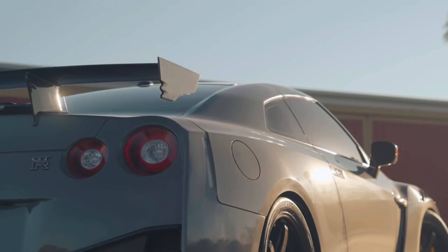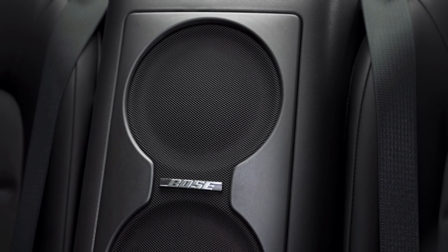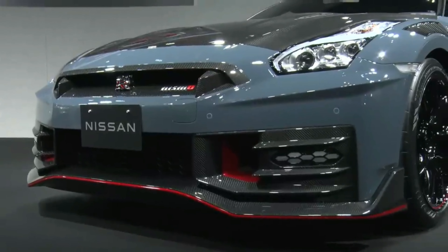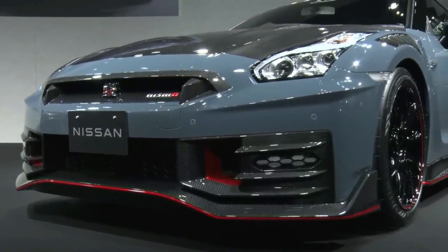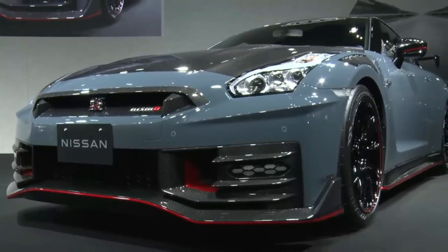The GT-R's dashboard is upholstered in Nappa leather, or wrapped in Alcantara in the Nismo. The toggle switches for selecting your drive mode or suspension setting have a nice tactile quality, while strategically placed carbon fiber trim gives a lift in perceived quality.